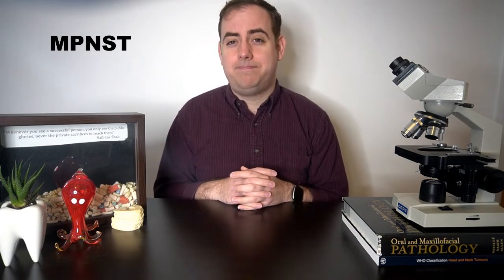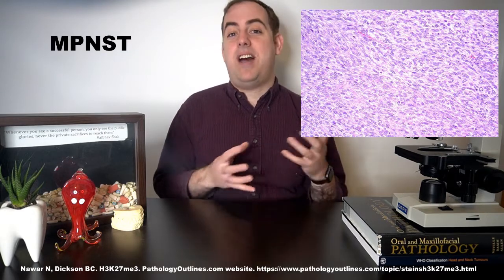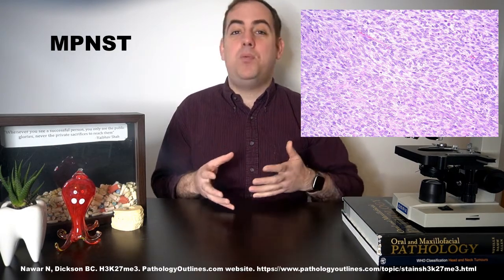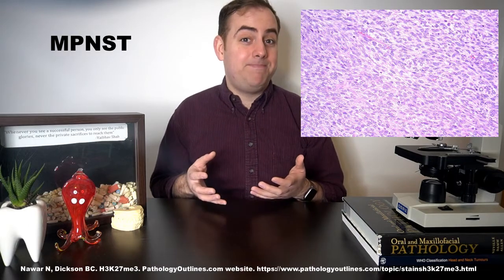There are some studies suggesting that perhaps syndromic cases have a worse prognosis, though this remains controversial. Common histologic findings in an MPNST include geographic necrosis, mixed cellularity with areas of hyper- and hypocellularity, numerous mitotic figures, and streaming fascicles of spindled cells that may also be wavy or comma-shaped. Only around 50% of MPNSTs will be positive for S100, and it may be weak. An emerging helpful marker is loss of H3K27me3 staining.